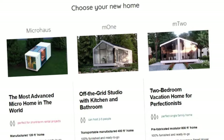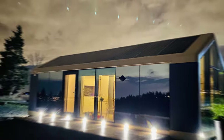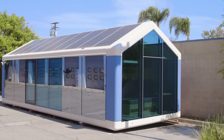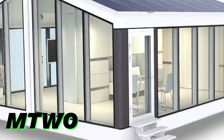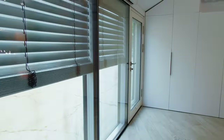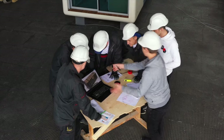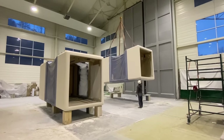Three distinct sizes of their homes are offered. The Micro House is the most advanced micro home in the world, with an area of 120 square feet. Moen is an off-the-grid studio with kitchen and bathroom at 400 square feet. And the M2 is a two-bedroom vacation home at 800 square feet. Smart home appliances, motorized cabinets, and contactless faucets are some of the features. The website also offers the ability to personalize homes, alter the floor plan and design scheme, and select upgrades.